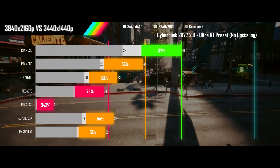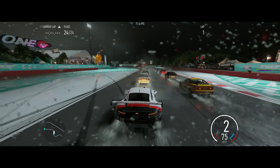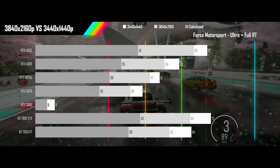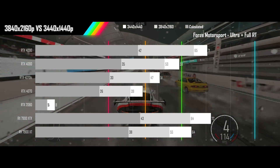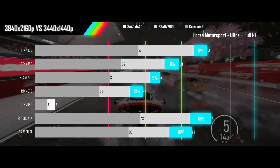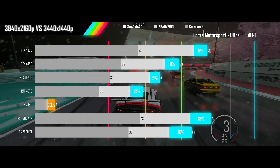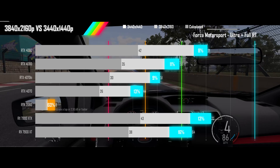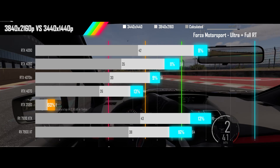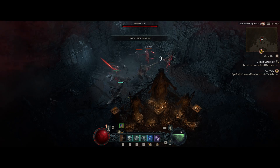Next up is Forza Motorsport played on ultra settings with full RT and no upscaling. Forza Motorsport is minimally affected by resolution changes, and all modern cards need only a small amount of extra performance for 4K to match the ultrawide results. At only 8GB of VRAM, the 2080 gets a warning that VRAM is insufficient and suffers at both resolutions. This game may not even warrant an upgrade, but a one-tier GPU upgrade will do the trick for sure.